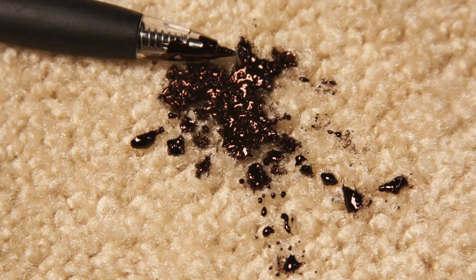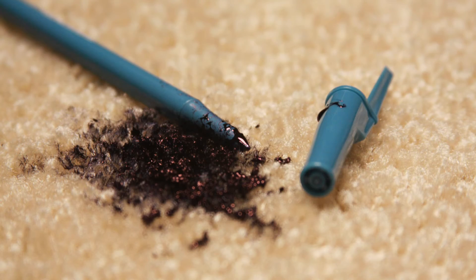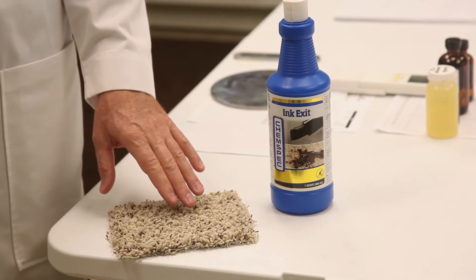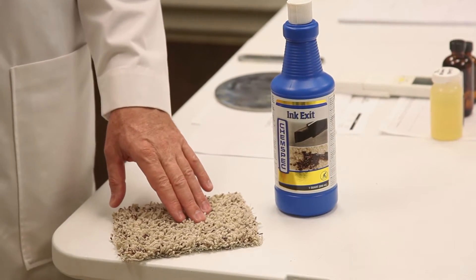Inks generally have pigments. Things are very, very small, very, very fine, and they tend to attach to the fibers somewhat mechanically, and it becomes very, very difficult to remove.